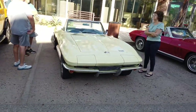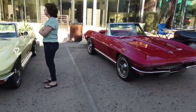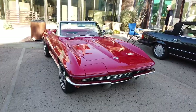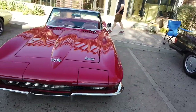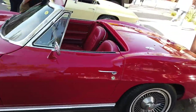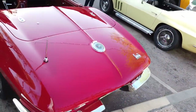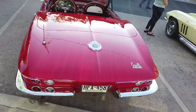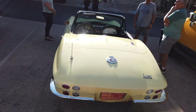Got a couple of classic Corvettes here — you never get tired looking at those. I want to say either '66 or '65 — pretty original looking, beautiful shape though. Stingray. Your choice of yellow or red.